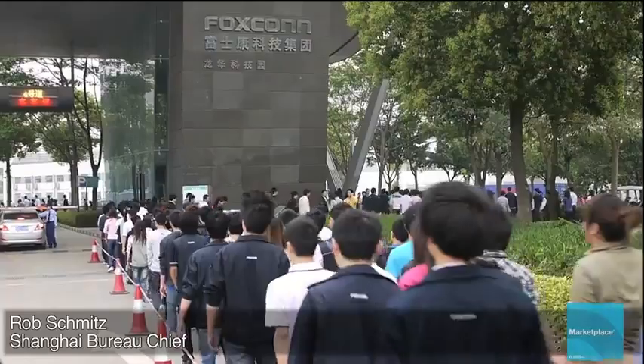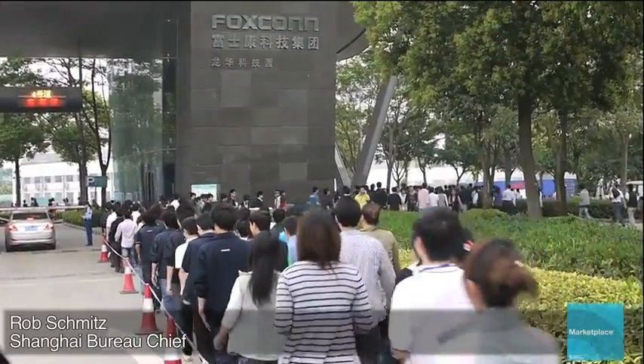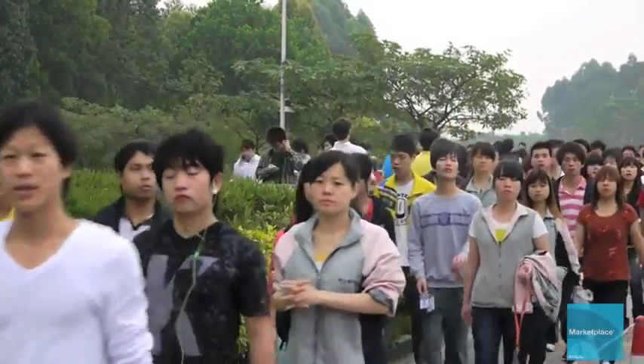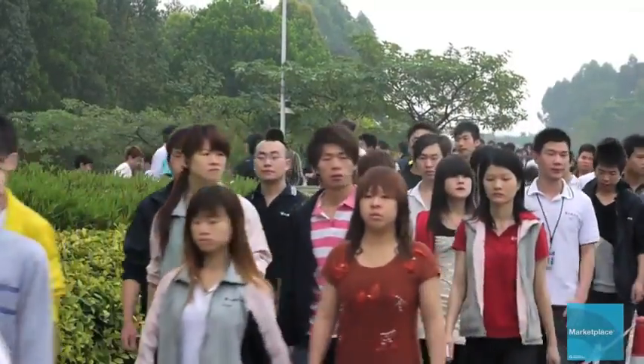It's seven in the morning at the gates of Foxconn's Longhua factory campus in the southern Chinese city of Shenzhen. Nearly a quarter million people work at this factory. The average age runs from 18 to 25 years old. 99% of them are migrant workers who have traveled across China to earn money to send back home.